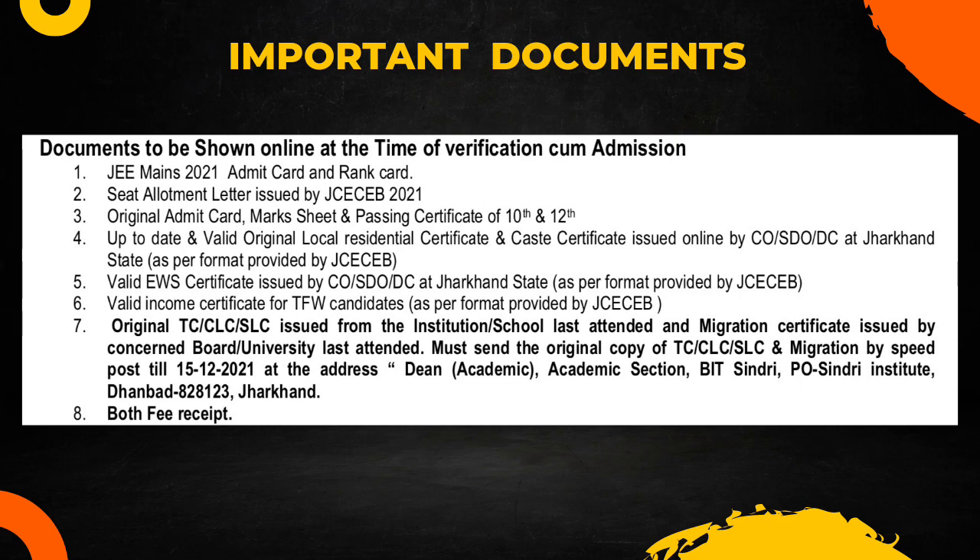The first document is the JMS admit card and rank card — take a hard copy. Then you need the seat allotment letter by JCCB. Next, provide original admit card, mark sheets, and passing certificate of both 10th and 12th. You also need an up-to-date, valid, original local residency certificate, and a caste certificate issued by CO, SDO, or DC. Many people ask whether the local residency certificate issued by CO or SDO will work — yes, you can provide an original certificate from any of these: CO, SDO, or DC.